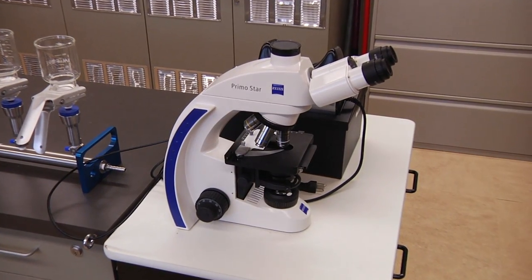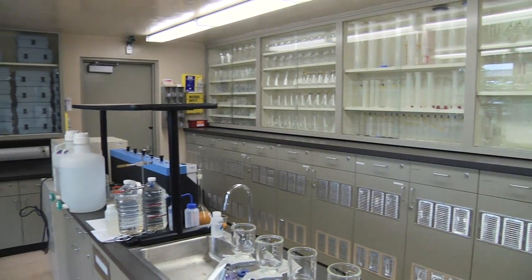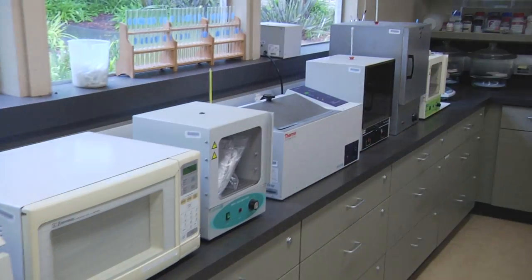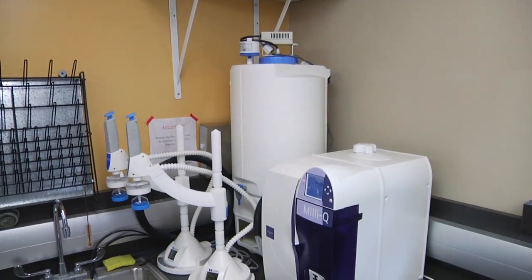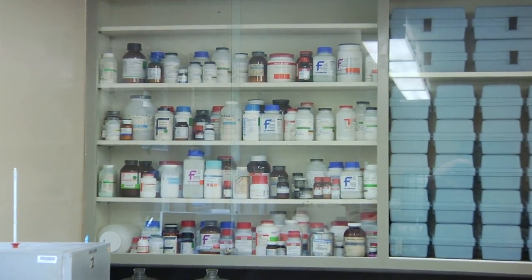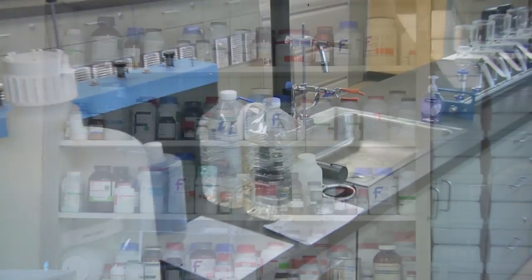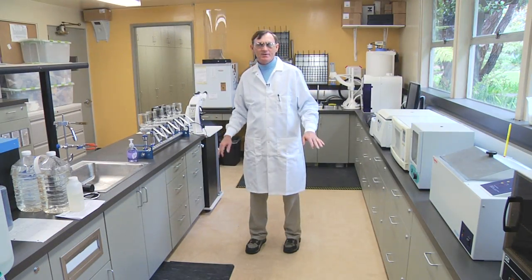Welcome to my water lab. What was once, a year and a half ago, a mere storage room is now a state-of-the-art water lab. Ventura College has written grants and come up with the funding we needed to turn this into a state-of-the-art facility, buying all the specialized equipment we need to get this job done. So if you're going to go for your certifications in drinking water or in wastewater, we have all the equipment you need to learn how to do that.